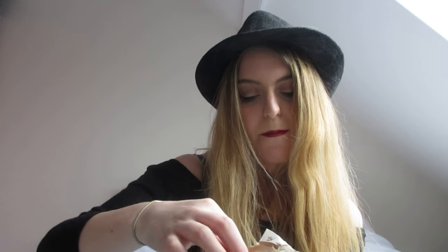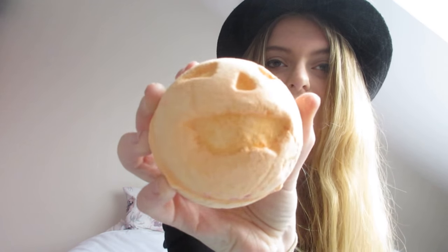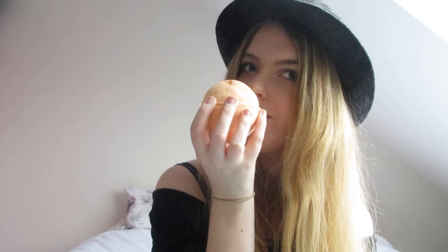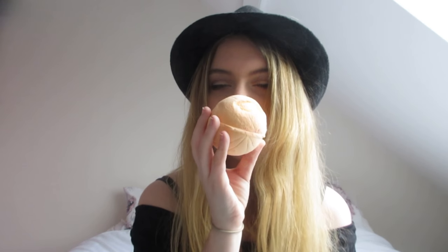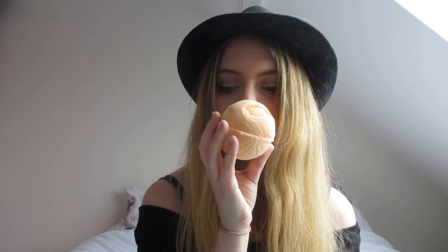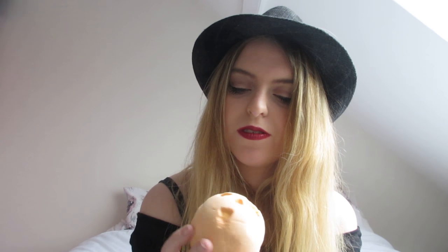Another Halloween one is the Pumpkin Bath Bomb. I wanted to give it a try — it looks like this with a little smiley face. I didn't think it would smell like pumpkin, and it actually smells more like oranges than anything else, which is really nice. It'd be really nice having a bath that turns a lovely orange colour.